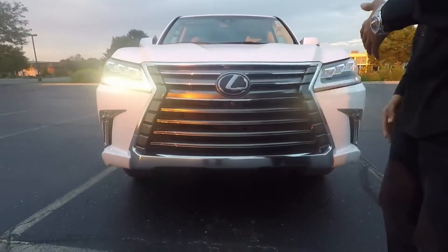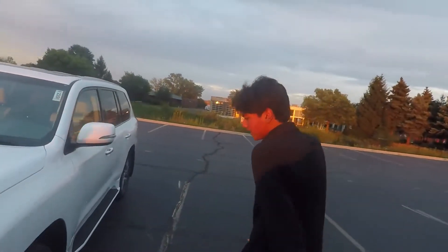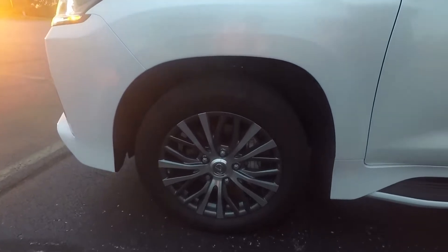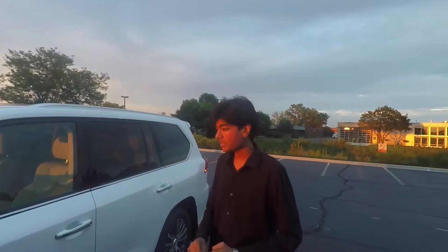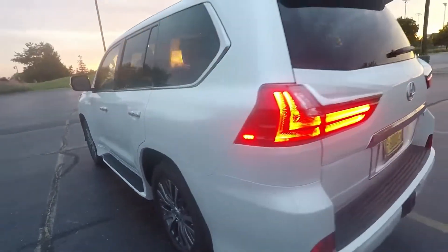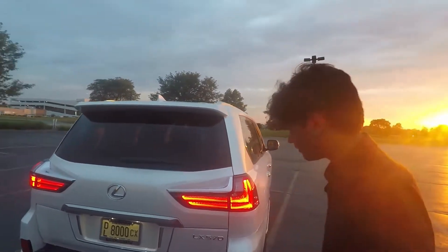It's got all your features including a blind spot monitor system, a big 12-inch infotainment screen in the middle, and 20-inch wheels. It has Michelin tires, adaptive variable suspension, and electronically controlled shock absorbers for excellent ride quality. You also get a foot plate to climb up easily, and the LED front and rear lights look very nice with the L-style design.